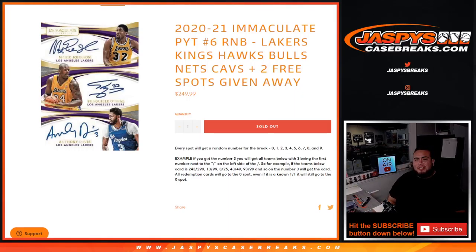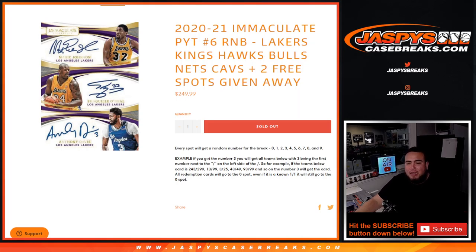What's up everybody, Jayson here for JazzPiece CasePraise.com. This is the sell-out Immaculate Pikachu number six basketball with a random number block featuring the Lakers, Kings, Hawks, Bulls, Nets, and Cavs. We added two free spots, meaning we only sold eight out of ten spots. We're going to randomize customer names with the same dice roller used for the numbers. The top two at the end of the dice roll will get free spots. In random number block style, you get a number from zero through nine.